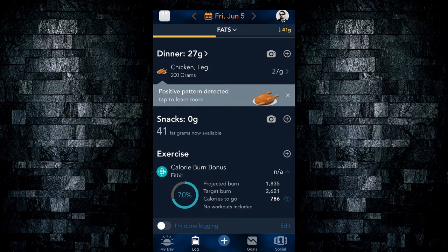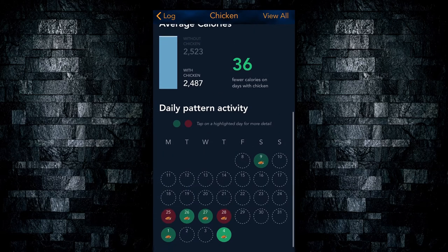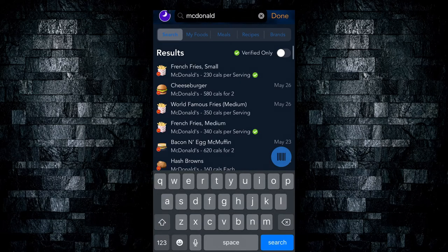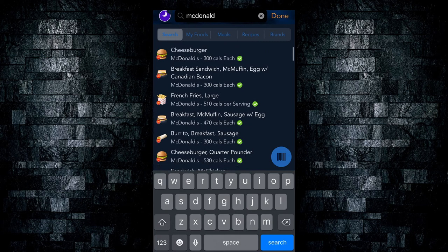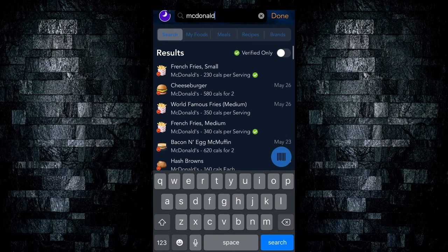Once an item is logged, you can see that a positive pattern has been detected. Apparently, when I'm eating chicken, I consume 36 fewer calories in a day than on days that I do not. Another cool feature: searching McDonald's, for example, you'll notice items have little McDonald's logos beside them — there is branding in the app. So at a glance, you can tell if it's from McDonald's, Tim Hortons, or KFC. It's a nice little visual touch that makes the app look nicer.